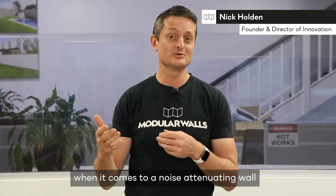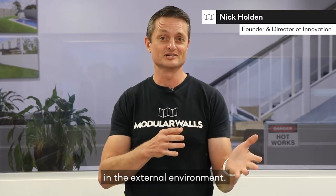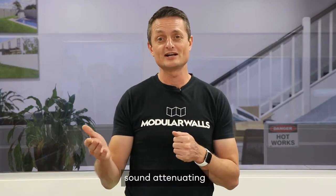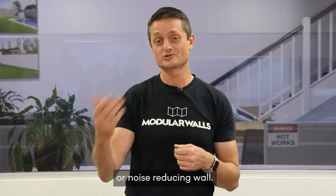There is no such thing as soundproof when it comes to a noise attenuating wall in the external environment. The terminology should probably switch to sound attenuating, noise wall, or noise reducing wall.